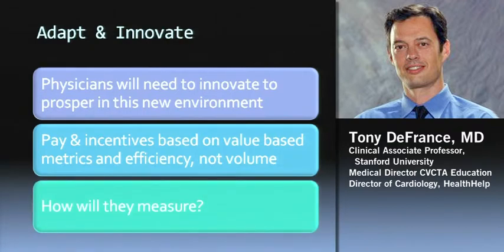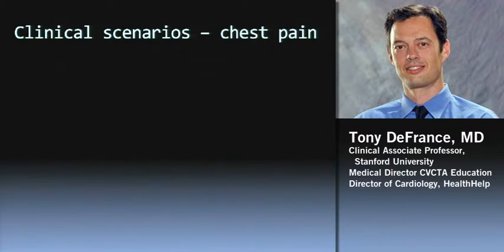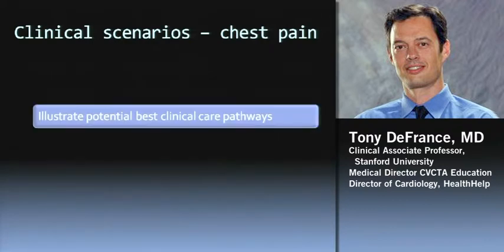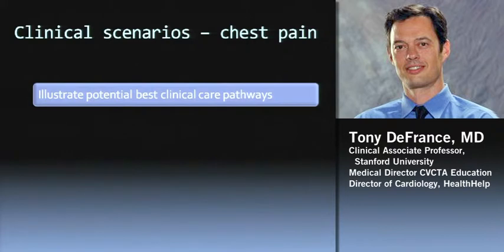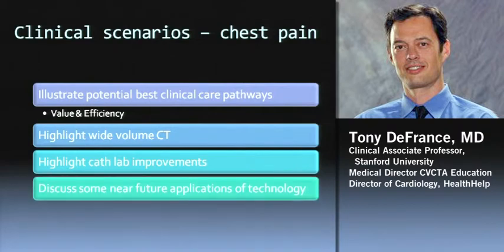We're going to get incentivized and paid based on value-based metrics and efficiency, not volume. The question is what these metrics are going to be — hopefully they'll find good quality metrics that are really patient-centric. That's the kind of backdrop on health care economics. I'm going to use chest pain as the best practice in imaging model here, and I'll illustrate some of the pathways, value and efficiency. I'll highlight wide-volume CT, a couple of cath lab improvements, and discuss some near-future applications of technology.